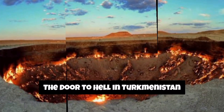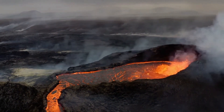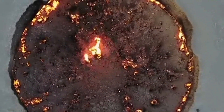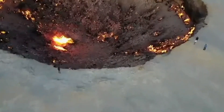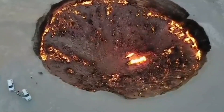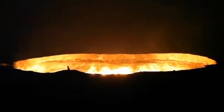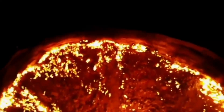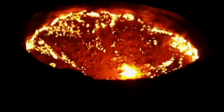Turkmenistan introduces us to the Door to Hell, a natural gas crater that has been burning for decades. The Door to Hell refers to the Darvaza Gas Crater, a natural gas field located in the Karakum Desert of Turkmenistan, which gained its nickname due to the fiery crater that has been burning continuously for several decades. It was not intentionally created — it is the result of a drilling mishap. In 1971, Soviet geologists were drilling in the area searching for oil and natural gas. During the process, the ground beneath the drilling rig collapsed into a large crater, and to prevent the release of dangerous gases, the decision was made to burn them off. It was expected that the gas would burn out in a few weeks; however, the crater has been burning continuously ever since.